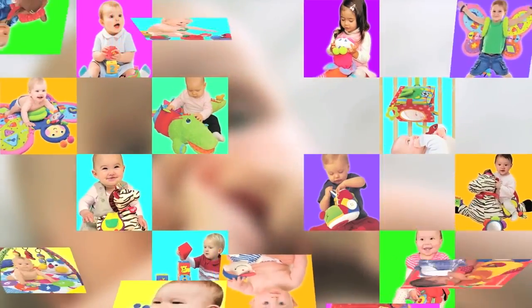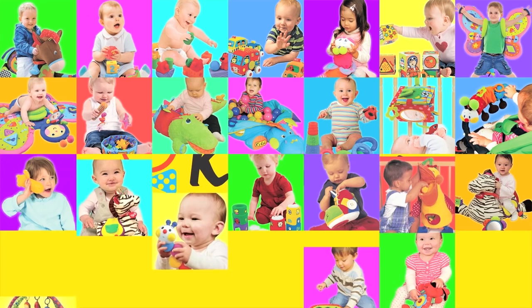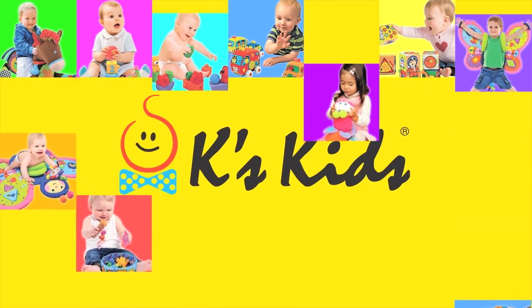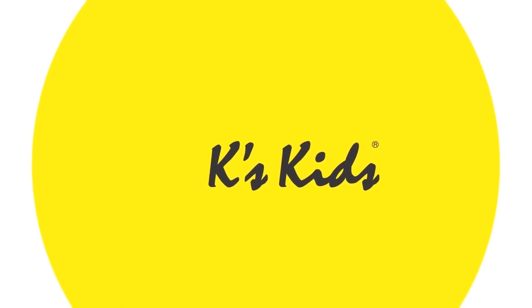Each and every K's Kids toy is designed precisely to do just that — nurture the healthy development of a child, helping him to grow into everything he can be.